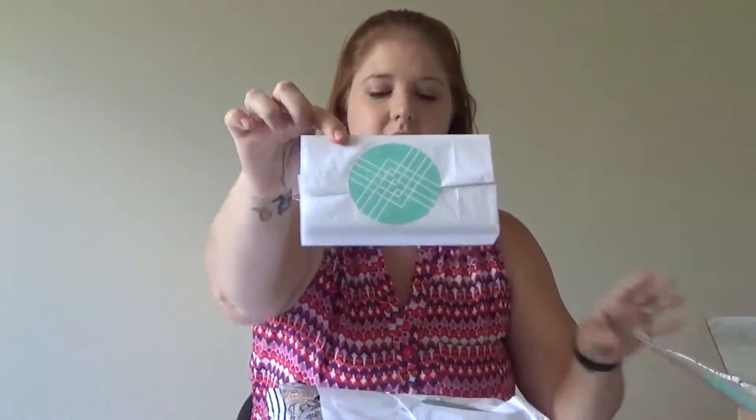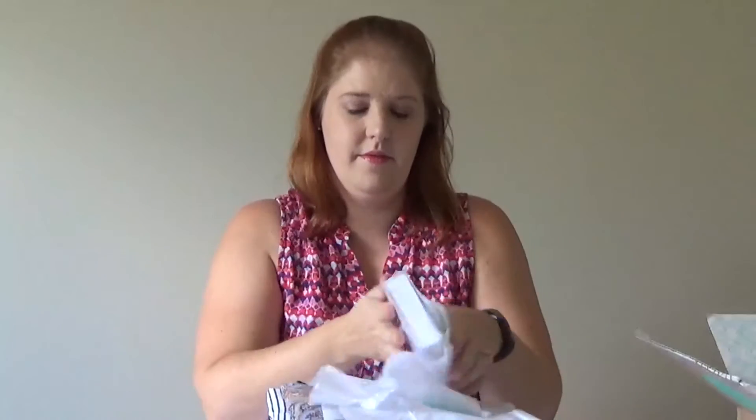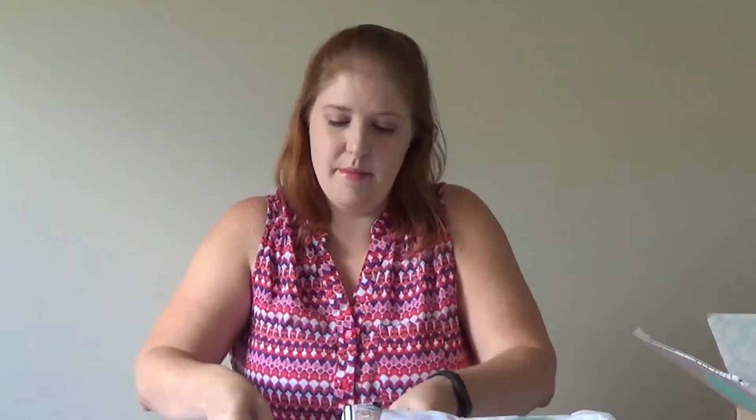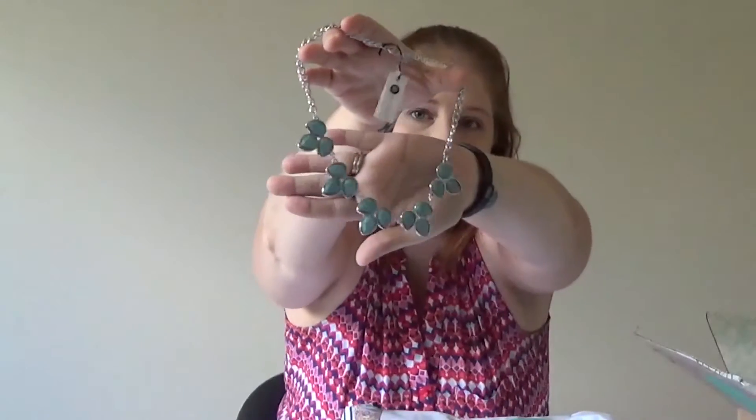I'm going to do the necklace first. I don't wear a lot of jewelry most of the time, but I would like to start for special occasions. That's pretty — I'll take it out so we can see it better. This is like my go-to color too; I love the color blue. This is a lighter blue. It's so pretty, and it's not heavy at all. When I was looking at it, it looked big so I thought it would be heavy, but it's not. I'm keeping that.